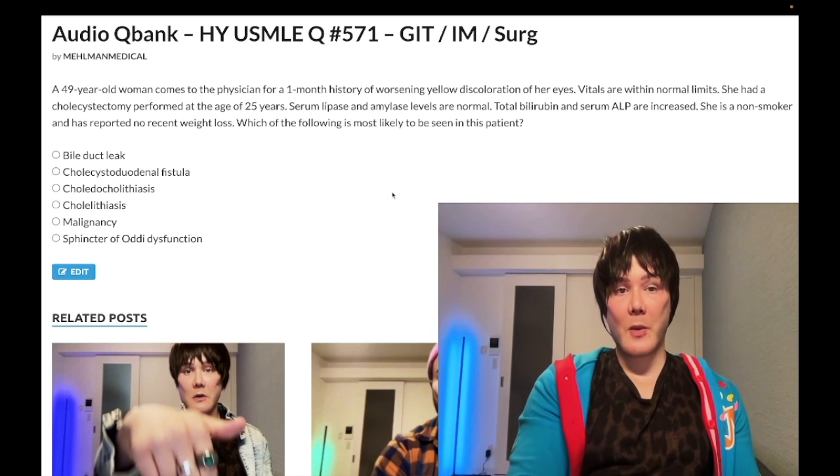Subscribe to my channel if you like my content. I appreciate your time — that's it.